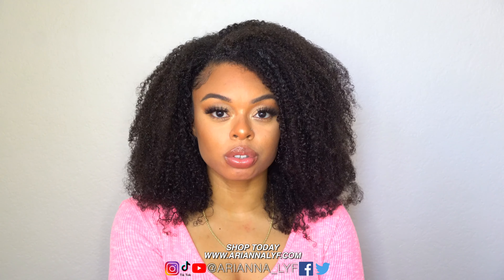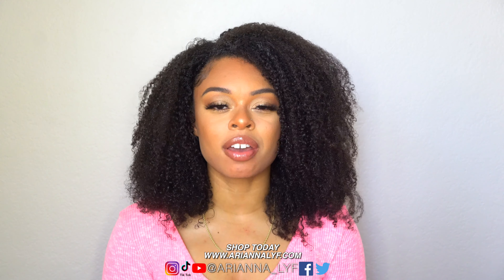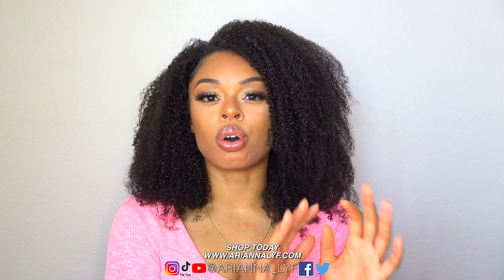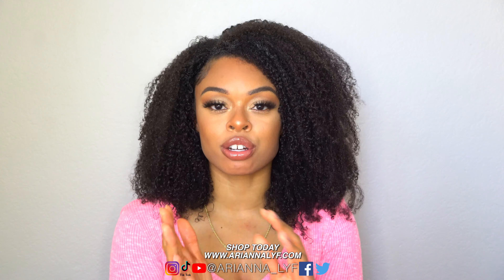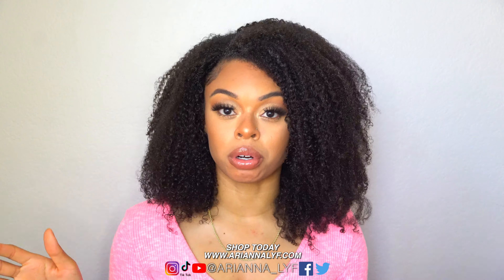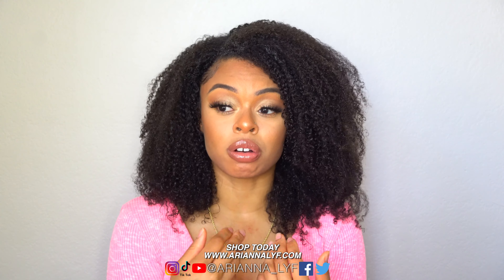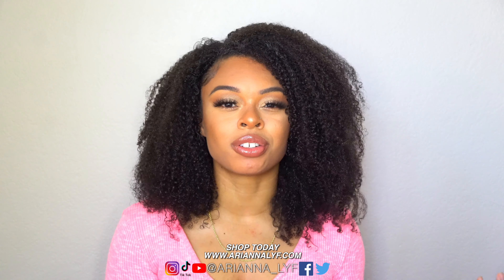Tip number three is to stay away from hot tools — except for the blow dryer. I use the blow dryer all the time and didn't experience additional breakage while transitioning. What I mean by hot tools is flat irons, curling irons, and hot combs. Stay away from all of that, because the whole purpose of transitioning is to grow your natural hair and keep your natural curl pattern. If you're constantly applying heat, you're defeating the purpose of going natural.